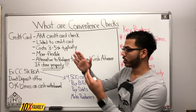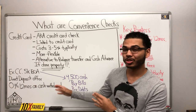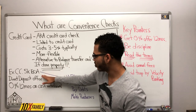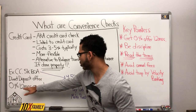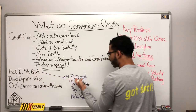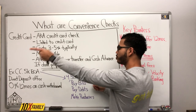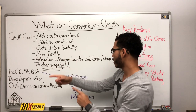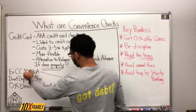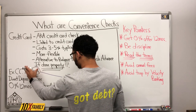You must read between the lines so that you know what you're getting yourself into. I read the terms: 0% for 12 months on a cash withdrawal. So I withdrew $4,500. I paid bills, paid some debts, made some purchases, and gave money to mom to help her out. Now I have a new debt on the same credit card — not a different one, the same credit card.